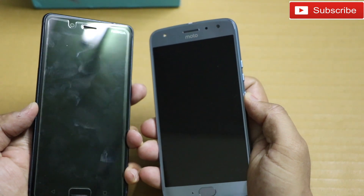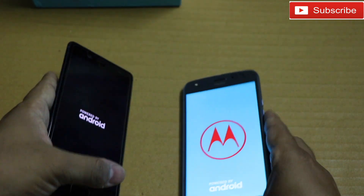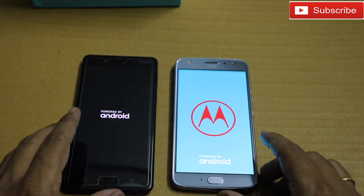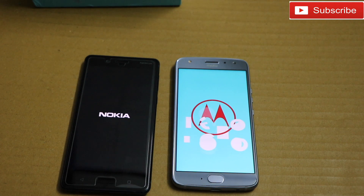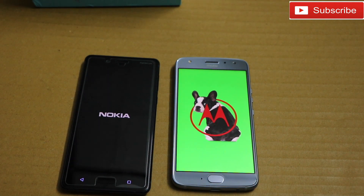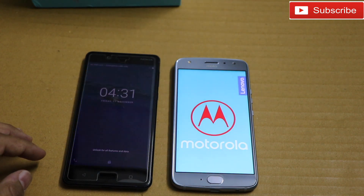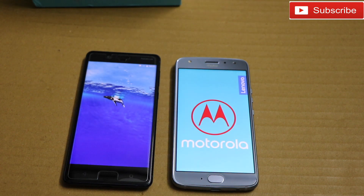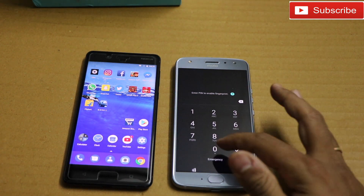Without wasting much time, let me quickly boot up both phones and see which one comes first. Nokia 8 is a flagship phone and Moto X4 is a mid-range device that fits between premium and mid-range segments — it's quite pricey because of its premium build quality. Snapdragon 835 is the fastest processor right now, and as you can see Nokia 8 is already up and running, whereas Motorola usually takes some time to boot up. This one is also up and running now.